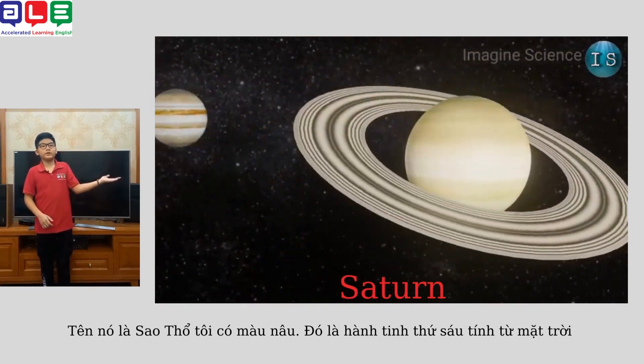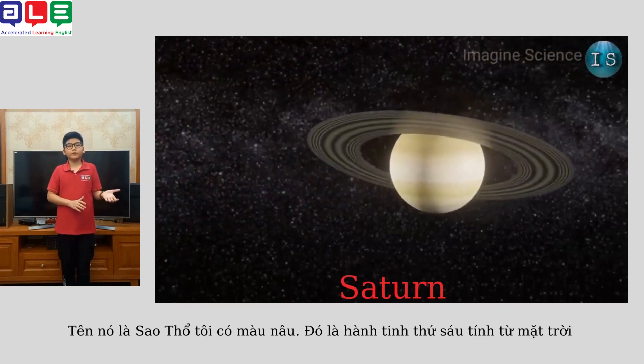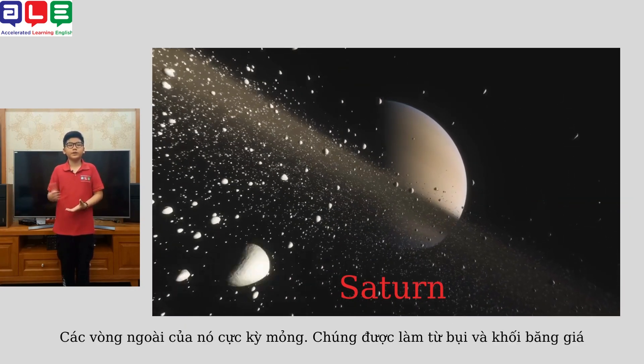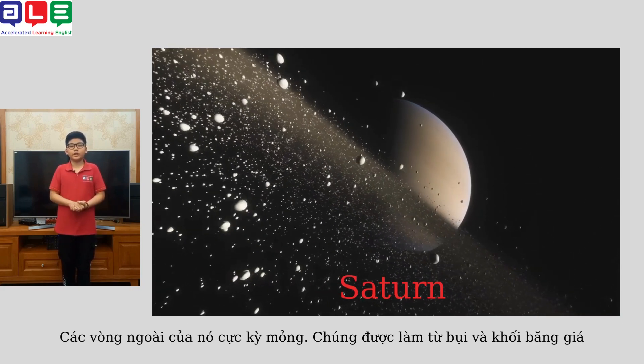Its name is Saturn. It's brown in color. It's the sixth planet from the sun. It has an outer ring that is extremely thin. The rings are made of dust and icy chunks.